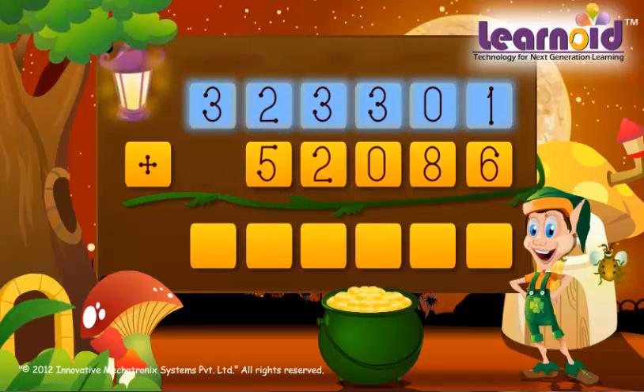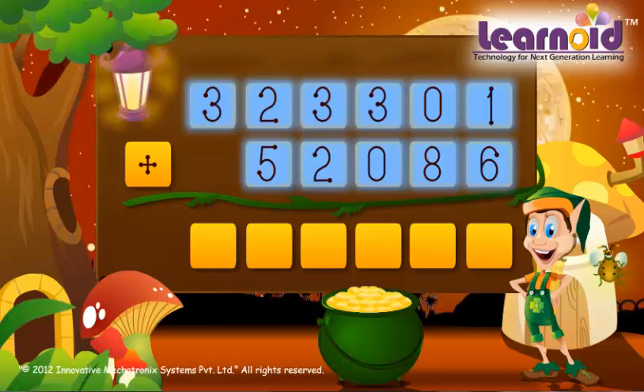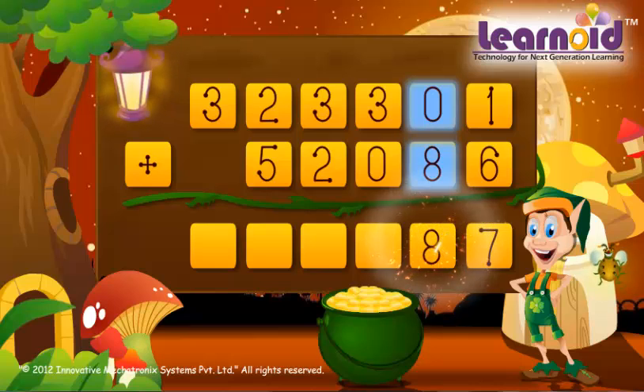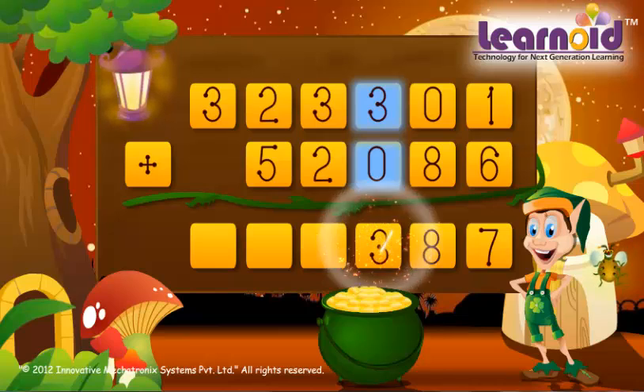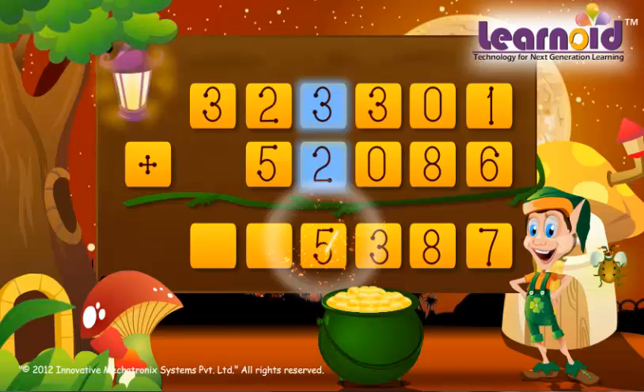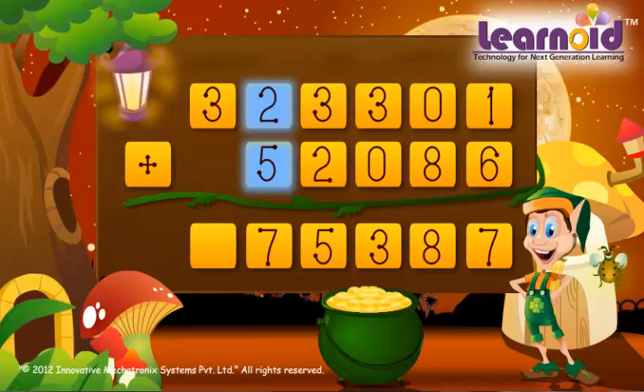The next two numbers are 3,23,301 and 52,086. Ones column: 1 plus 6 is 7. Tens column: 0 plus 8 is 8. Hundreds column: 3 plus 0 is 3. Thousands column: 3 plus 2 is 5. Ten-thousands column: 2 plus 5 is 7.